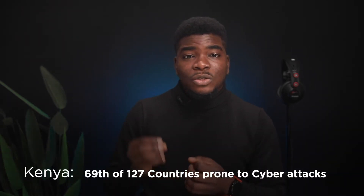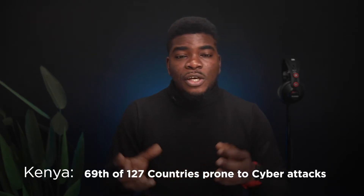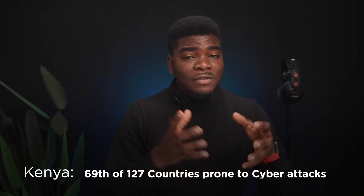This number is very powerful and it's evidence that internet security should be a top priority, especially considering that globally in 2015, Kenya ranked 69th out of 127 countries for susceptibility to many kinds of cybercrime.